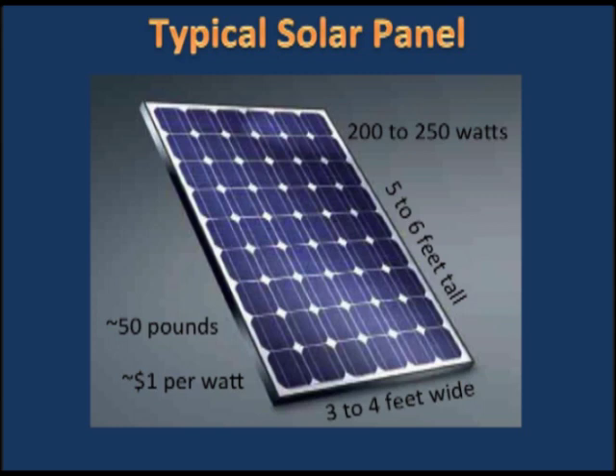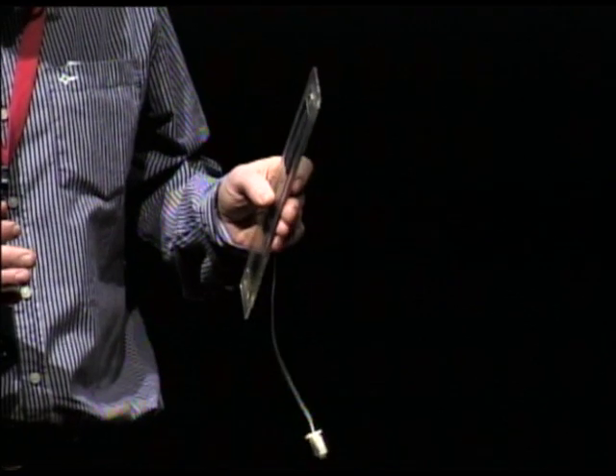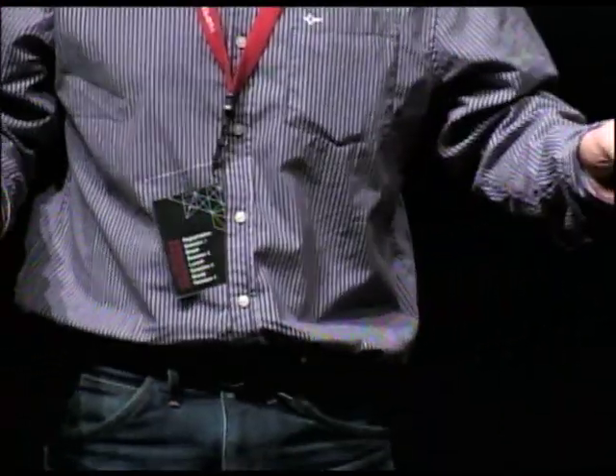They weigh about 50 pounds — easy enough for someone to carry up a ladder. The technology has been growing. When we first started in 2005, the typical panel was about 190 watts; now they're about 250 watts. Same size, a lot more efficient. More importantly, the panel back then would cost about $5 per watt — so about $1,000. In the last couple of years it's gone down to $1 per watt, so now $200 to $300. It's come down dramatically.